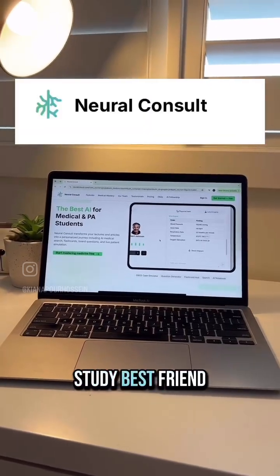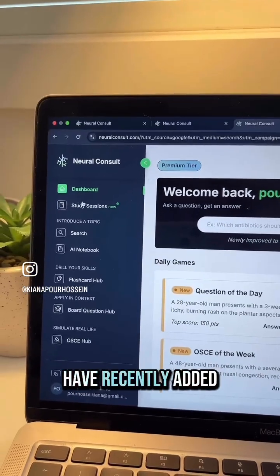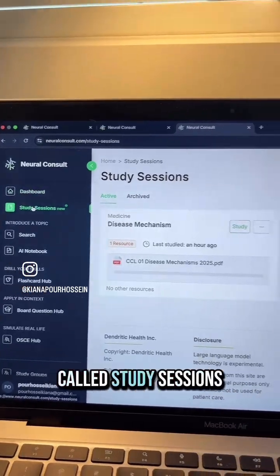Let me introduce you to my study best friend: Neural Consult. They have recently added a new feature called study sessions.